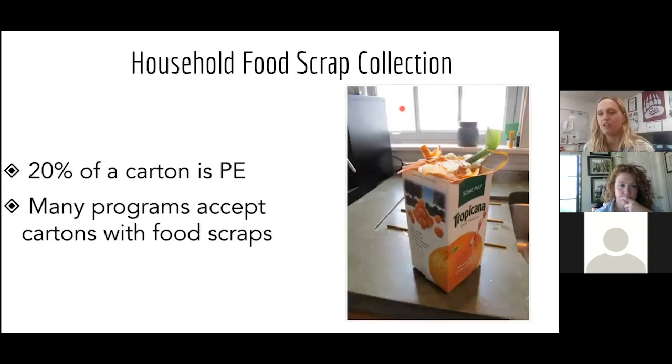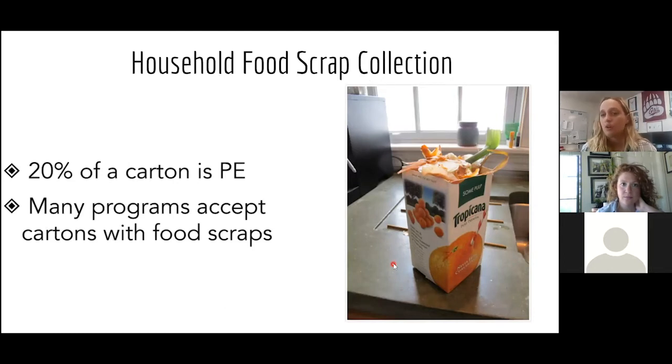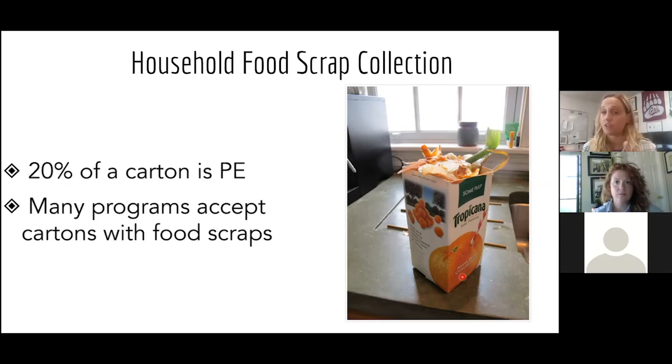When composting started in the US, it looked very different. The first curbside composting programs were in California, encouraging people to cut the top off gable-top cartons, fill them with food scraps, store them in the freezer, and put them on the curb on composting day. It was an easy way to get high compliance — no extra bin, less odor. But those cartons are about 20% polyethylene, resulting in plastic ending up in the finished compost.